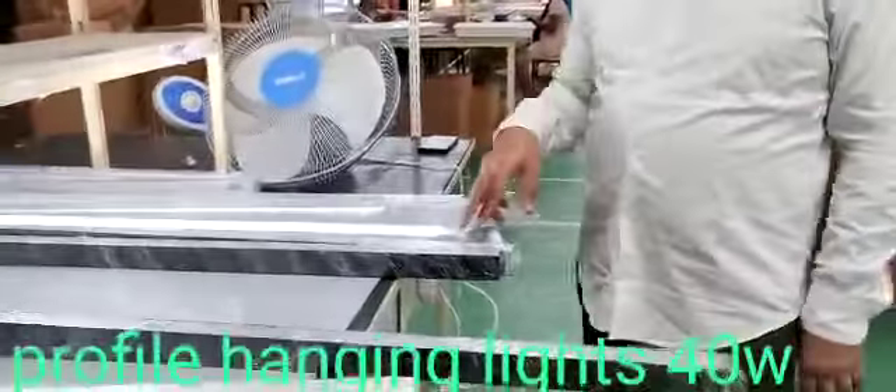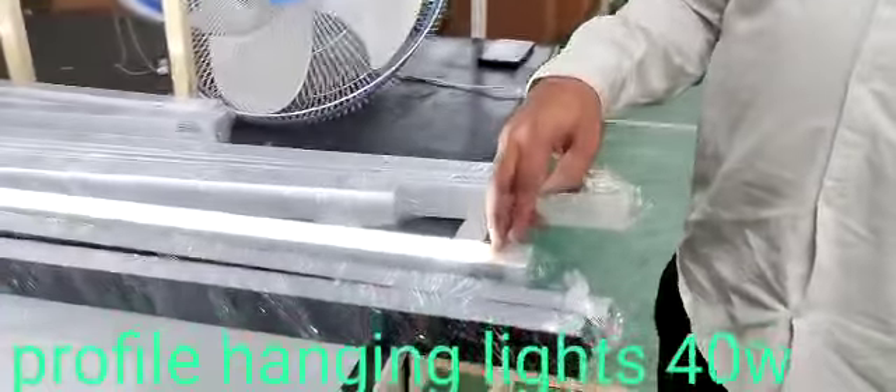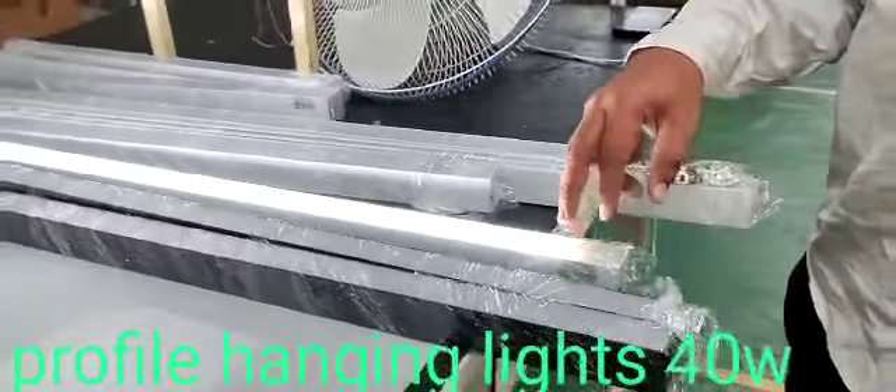And also here you can see, you can use some drivers internally also. These profiles cover the drivers internally.